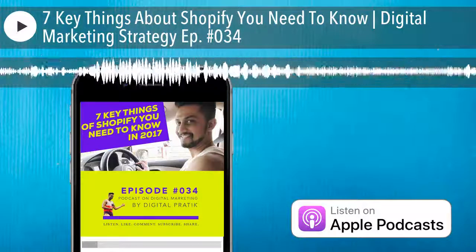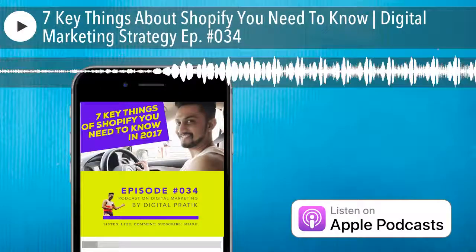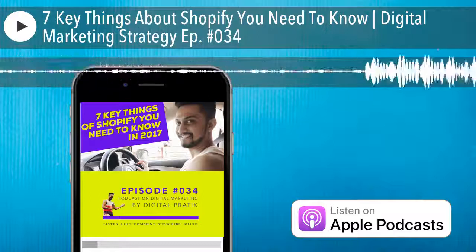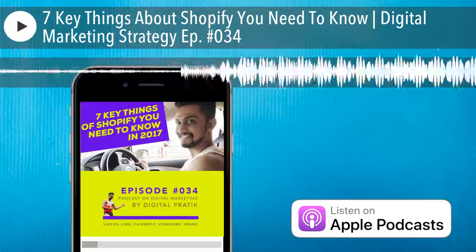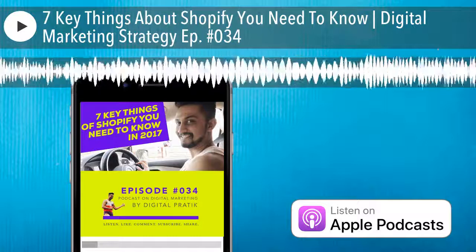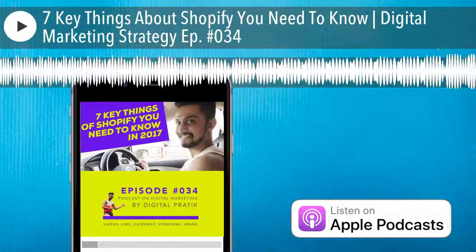Today we're going to discuss key things about Shopify which you need to know before you jump into building a Shopify website. Key highlights: it has a beautiful and professional design, comprehensive e-commerce tools with over 1400 apps in their app store, 24/7 support via phone, live chat, and email. It powers 500,000 plus stores and starts at $29 a month with a 14-day free trial.